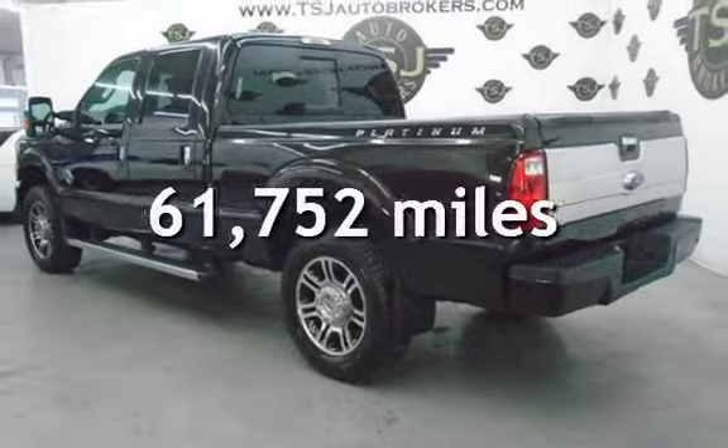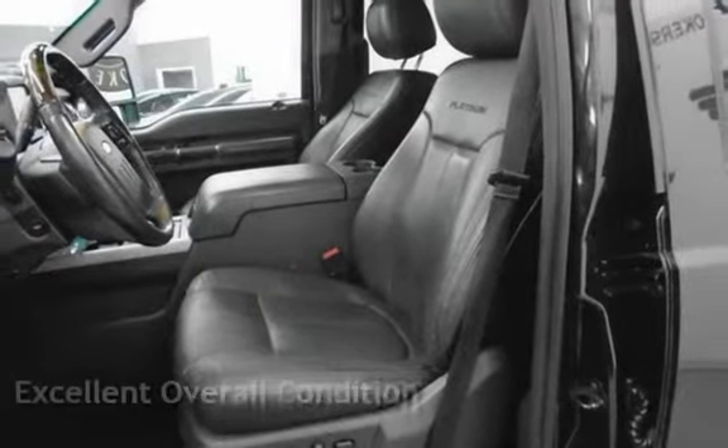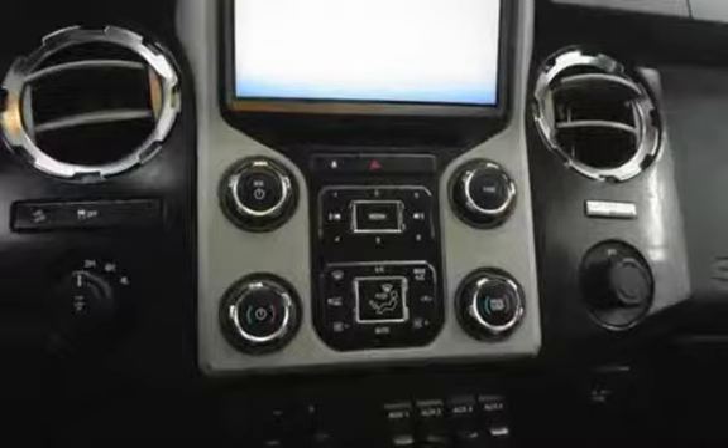This Ford has less than 62,000 miles on the odometer. This vehicle is in excellent overall condition. This vehicle qualifies for the Carfax by VAT guarantee. Ask to see the free Carfax Vehicle History Report.